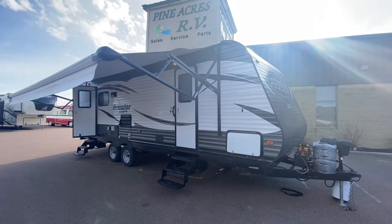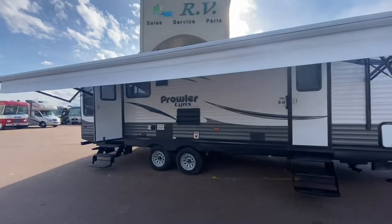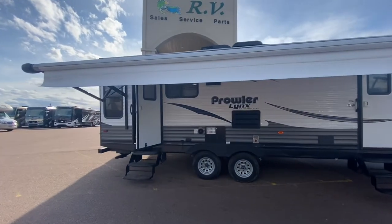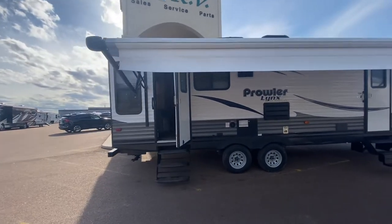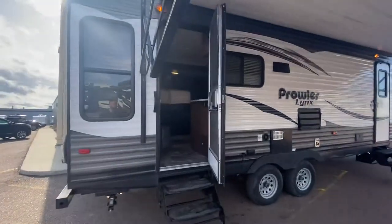Good afternoon everyone. It's Luke here over at Pine Acres RV in Moncton. Let's take a look at what just came in. This is a 2016 Prowler Lynx by Heartland — it's a 255LX. This is a couples unit. Let's go take a look.